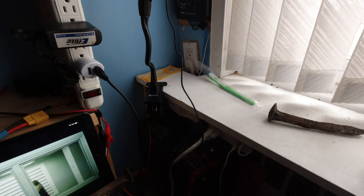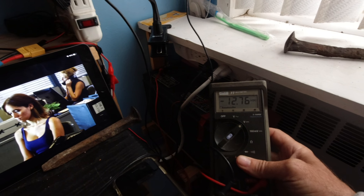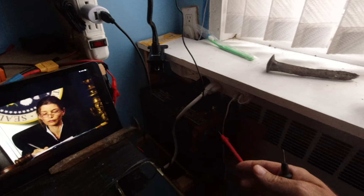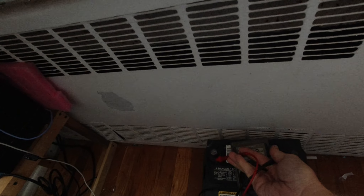Right now I have a deep cycle battery on a solar controller — it's at 12.76. I'm going to show you a battery that's just been sitting around here for quite some time. Not going to be easy to do single-handedly.